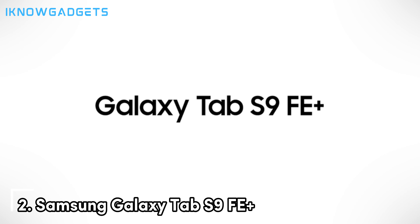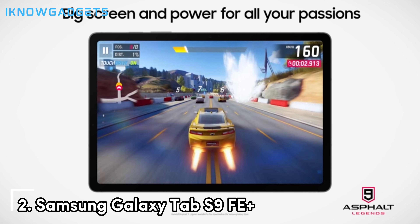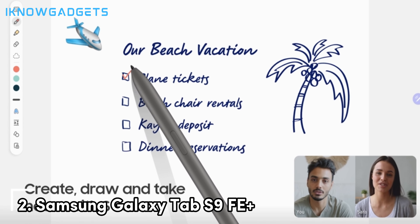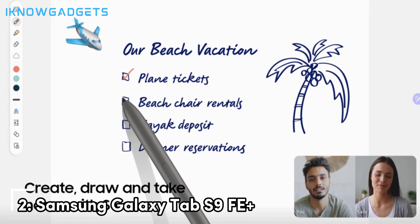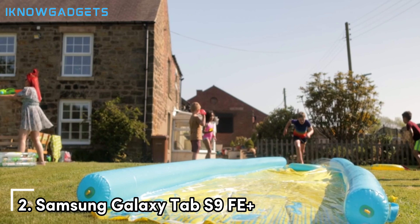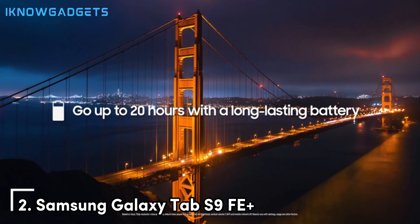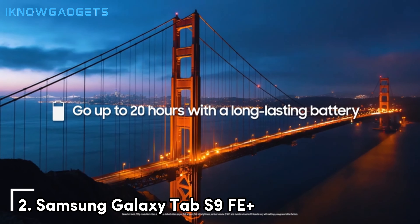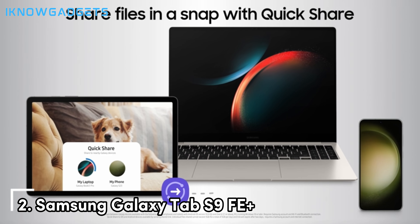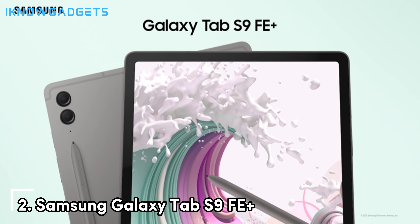At the runner-up spot, we have the Samsung Galaxy Tab S9 FE+, a tablet that combines Samsung's renowned display technology with powerful performance and excellent value. The Galaxy Tab S9 FE+ features a 12.4-inch Super AMOLED display with a resolution of 2560 x 1600 pixels and a 120Hz refresh rate, providing crisp visuals and smooth motion that make gaming a joy. The display also supports HDR10+, ensuring vibrant colors and excellent contrast, which enhances the visual appeal of your games.